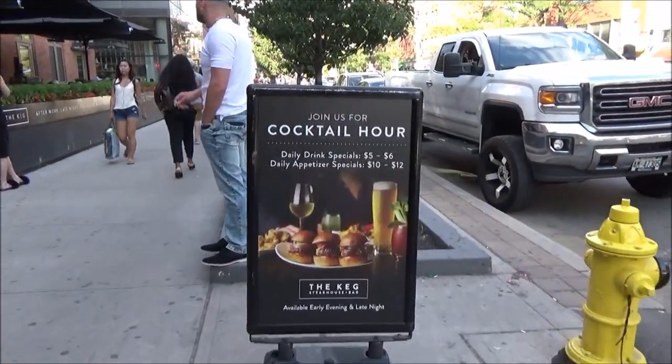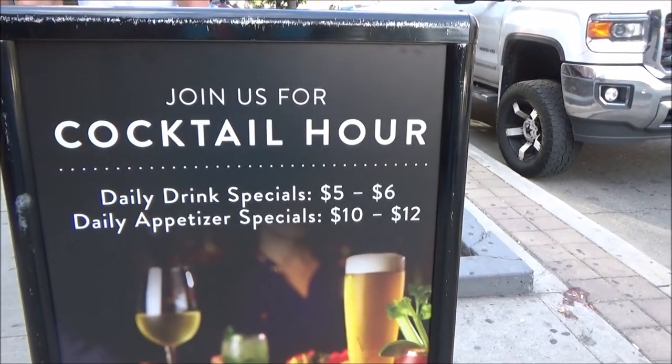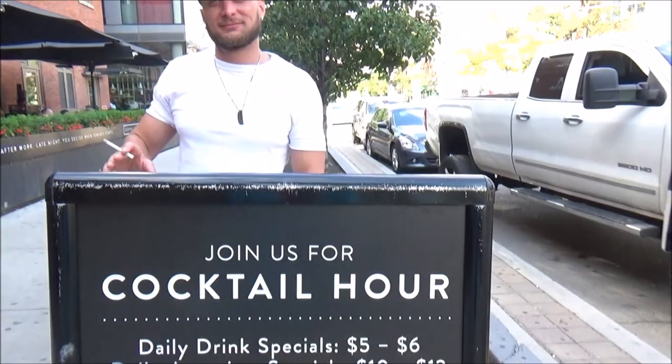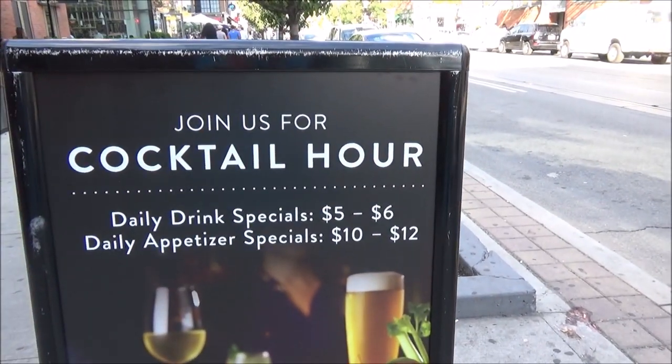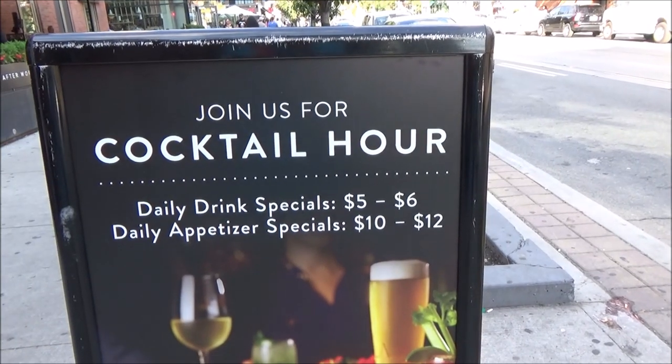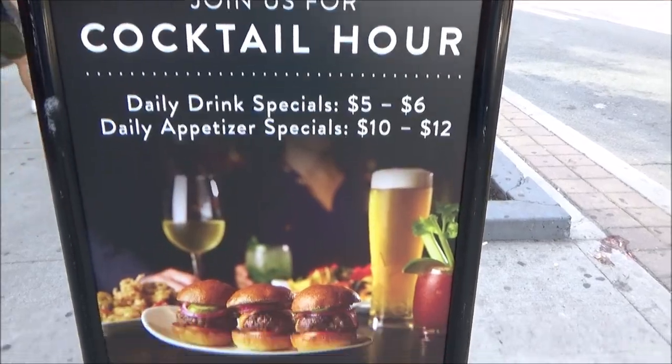Here we have another restaurant called The Keg. Daily drink specials are $5 to $6 Canadian, and daily food specials are $10 Canadian, which would be about $8 US.